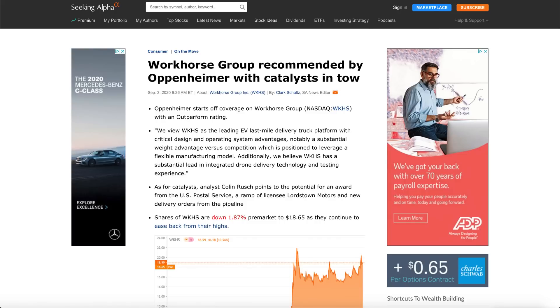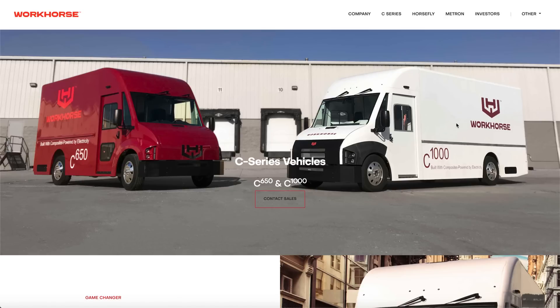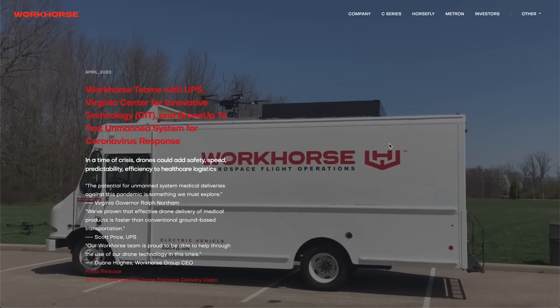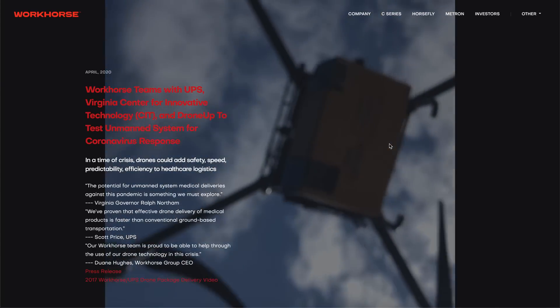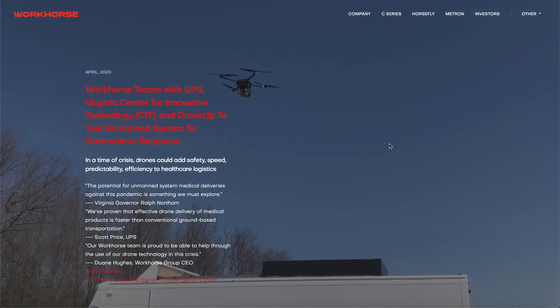If you check out Workhorse on Oppenheimer, you can clearly see it's recommended by this giant firm. Oppenheimer says Workhorse has a huge edge among EV delivery trucks. Their trucks are high quality and on a single charge can go 100 miles, which is enough to serve neighborhoods and return. A lot of major companies are betting Workhorse gets a huge contract. On top of that, Workhorse also has the Horsefly — their drone delivery system.